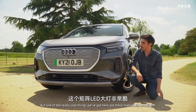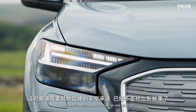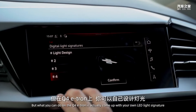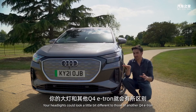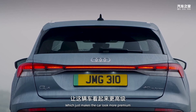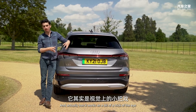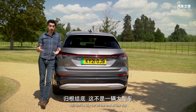We've got a completely blanked-off grille because nothing needs to go through there — there's no engine. One of the really cool things here are these matrix LED headlights, and what you can do on the Q4 e-tron is come up with your own LED light signature, so your headlights could look different to those of another Q4 e-tron. There's also a light bar running across the width of the car, which makes it look more premium and acts as a trick of the eye, making the car look wider than it actually is.